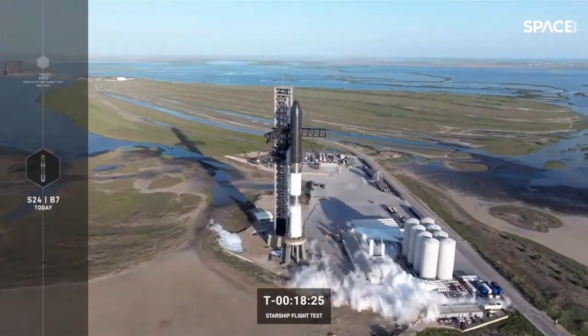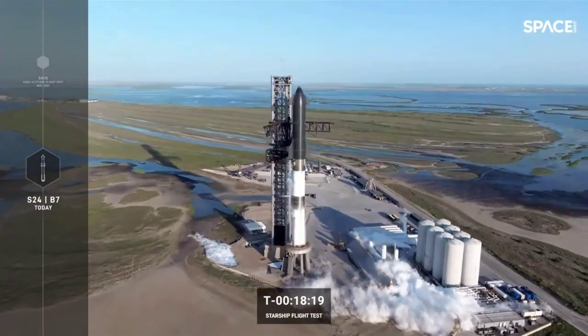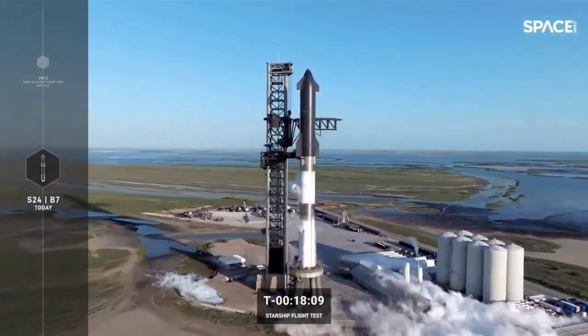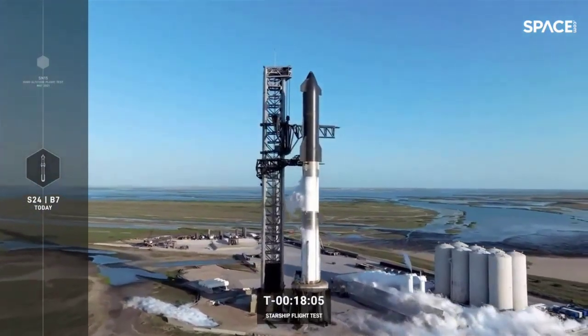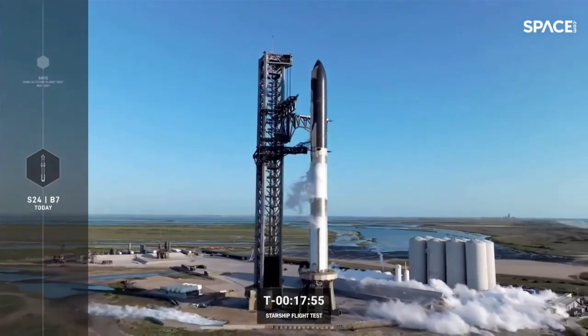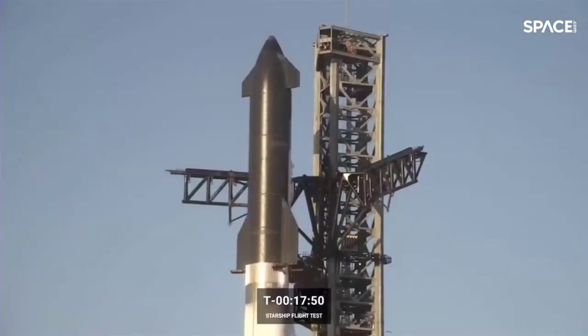Having achieved success in the suborbital campaign, one of the next big challenges for upper-stage reusability is surviving the high-heating hypersonic phase of entry. Combined with the ability to refill Starship's tanks with fuel and oxygen while on orbit, this will enable a fully reusable transportation system designed to carry crew and cargo on long-duration interplanetary flights — ultimately helping humanity return to the Moon and travel to Mars and beyond.